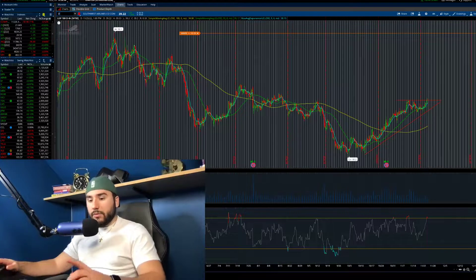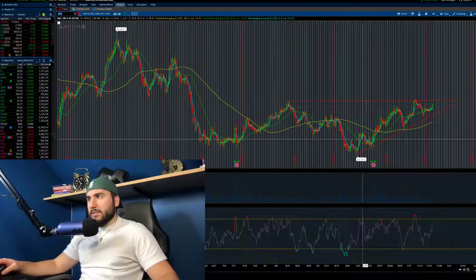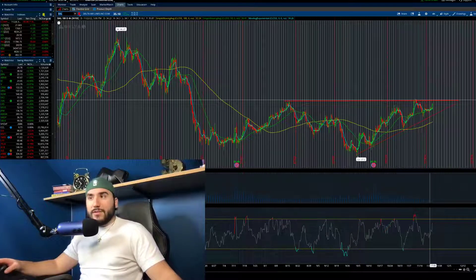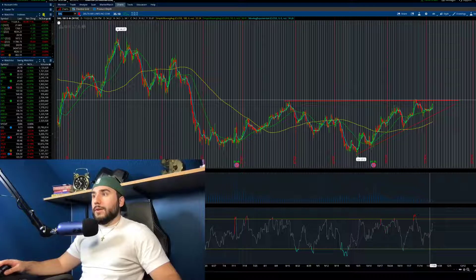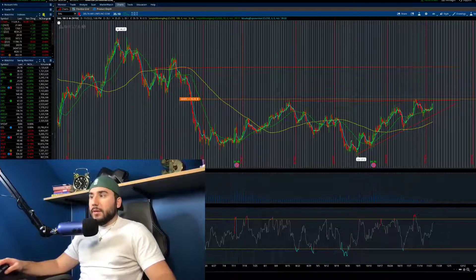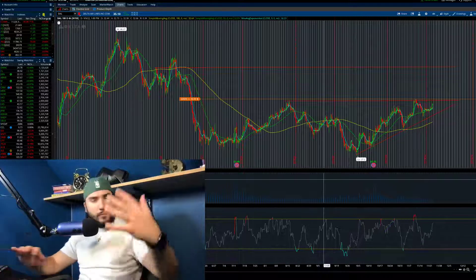And if we pull up Delta Airlines, ticker symbol DAL, this is also one I'm looking at - and you guessed it, it has an ascending triangle. There's clear resistance at about $35 stemming back from the middle of August, and at the same time we're seeing higher lows being made from early October. We're already above $35, but if this starts breaking $36, I'm going to put my alert right there. This could start breaking towards $40-41, and Delta was in the low to mid-40s not too long ago - that's where this could be going. Let me know your thoughts in the comments. And if you want some free stocks from Moomoo and Webull, all the details are down below.